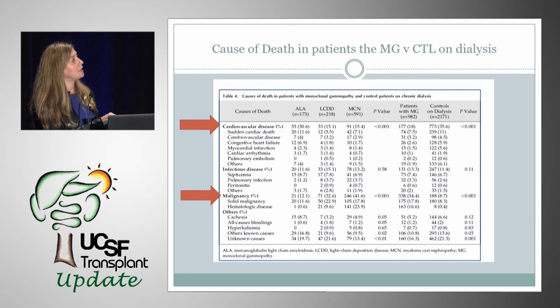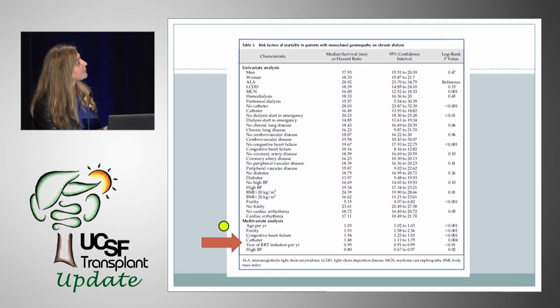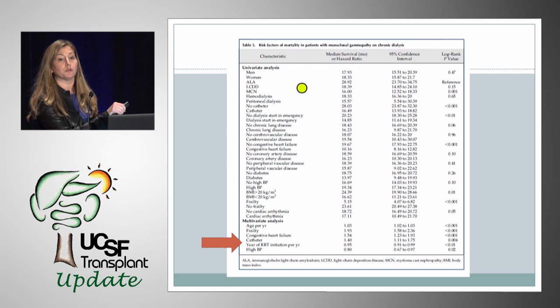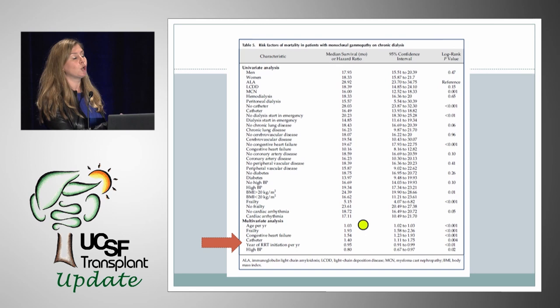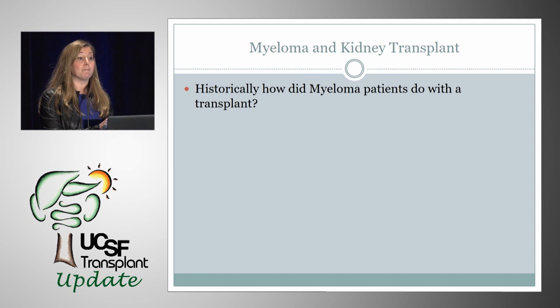What was the cause of death in patients with monoclonal gammopathy versus controls on dialysis? Cardiovascular disease was statistically significantly higher as a cause of death in controls, while malignancy was statistically significantly higher as a cause of death for patients with monoclonal gammopathy. Looking at risk factors for mortality, the year of renal replacement therapy initiation was protective — the later they started dialysis, the better they did.